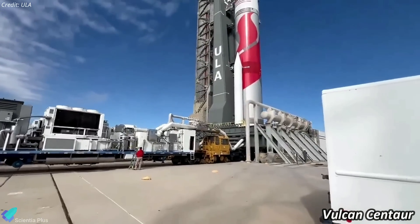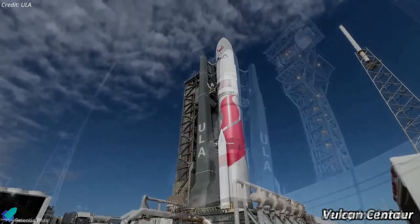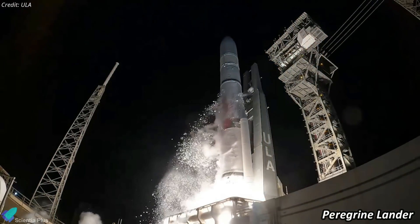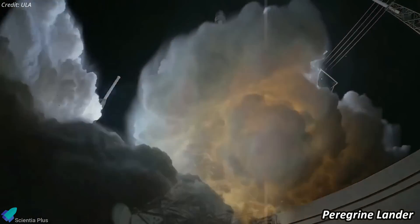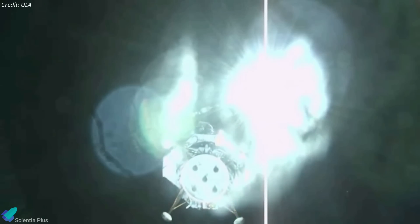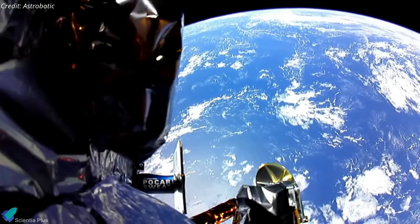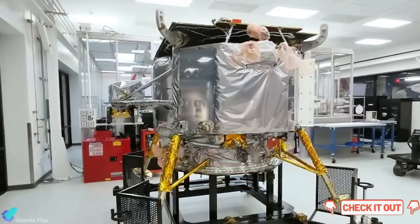After the retirement of the Delta IV Heavy, ULA will transition to using the new Vulcan Centaur rocket for future launches. The first launch of the Vulcan Centaur took place in January this year, carrying the Peregrine Lunar Lander as part of NASA's Commercial Lunar Payload Services Initiative. Unfortunately, the mission faced technical challenges as the lander encountered issues with its propulsion system, preventing a soft landing on the lunar surface. The spacecraft ultimately had to be directed towards Earth, where it burned up upon re-entry over the South Pacific.